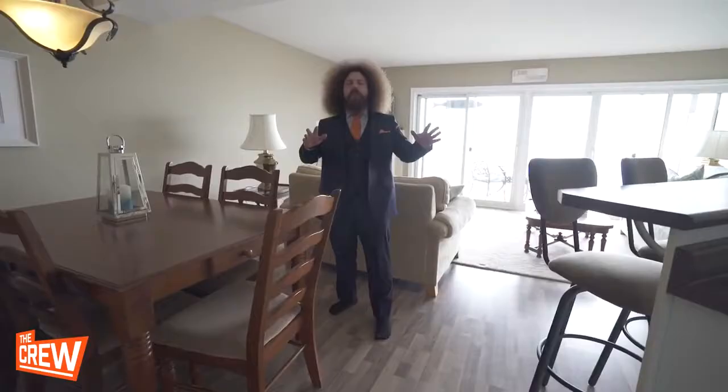This main floor is open concept and has lots of room to entertain friends. Wow, look at this view.